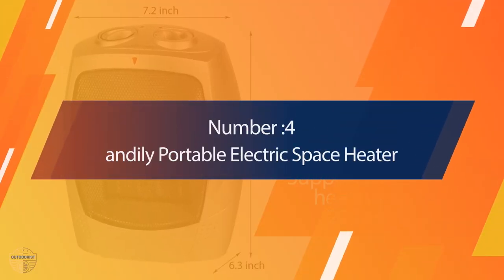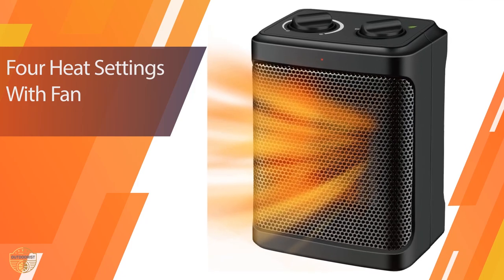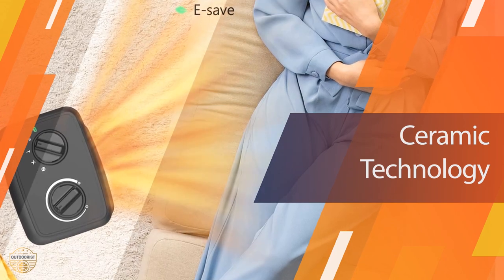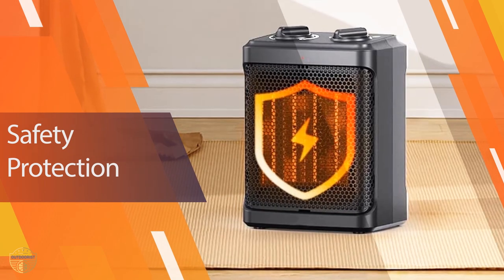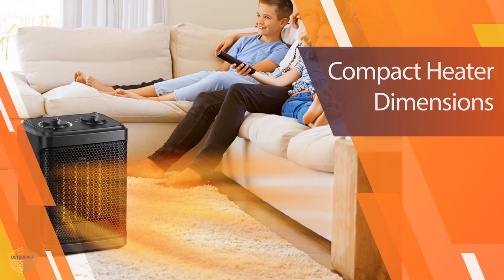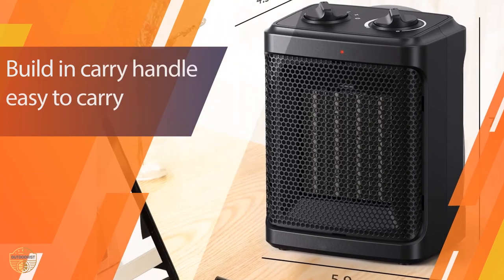Number four: Andley Portable Electric Space Heater. This mini ceramic space heater is compact at just 9.64 inches high and lightweight at 2.76 pounds. Don't let the small size fool you — it can warm tents up to 190 square feet. There are two heating settings: low at 750 watts and high at 1,500 watts, plus a cool setting in case you get too warm too quickly.